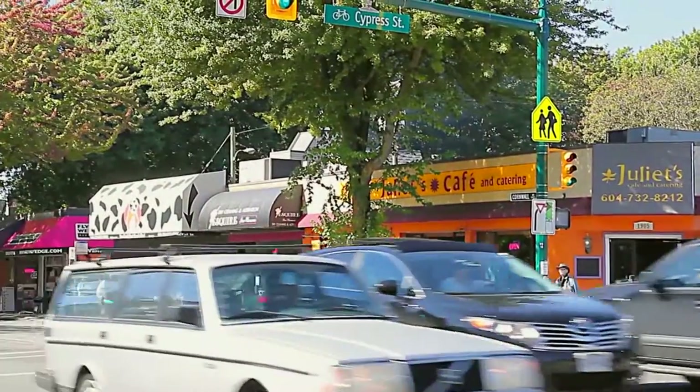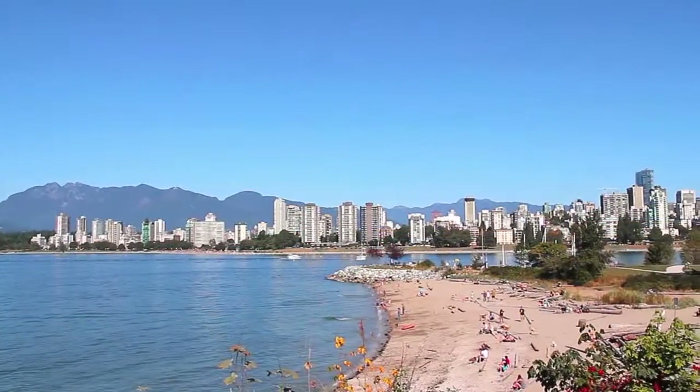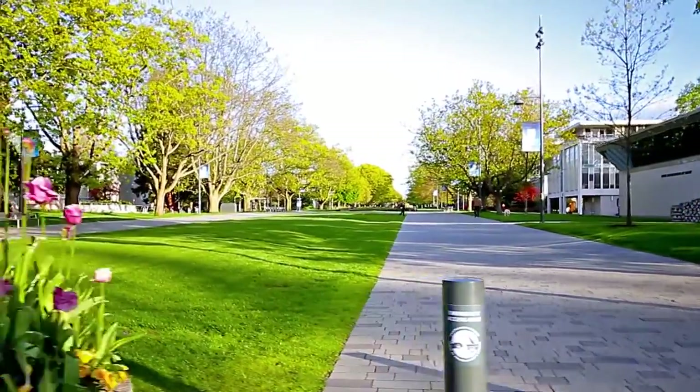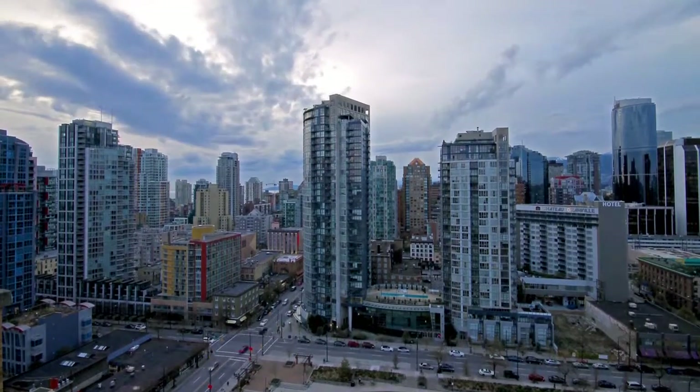Or, head a bit further north and explore more shops along Cornwall, or visit Kitsilano Beach Park. You are also less than a 15-minute drive from the world-class University of British Columbia, as well as all that downtown Vancouver has to offer.